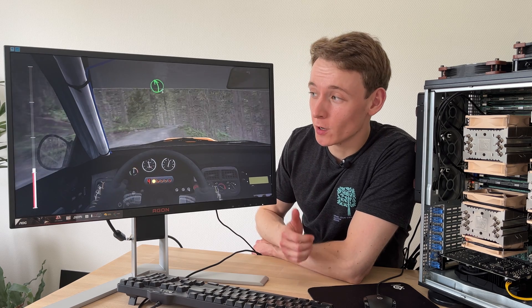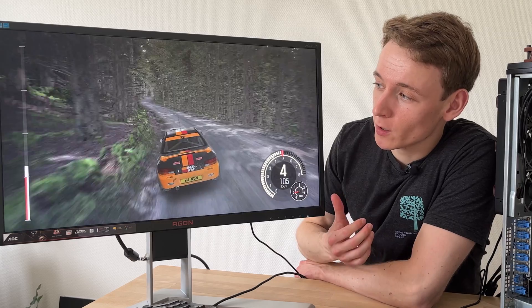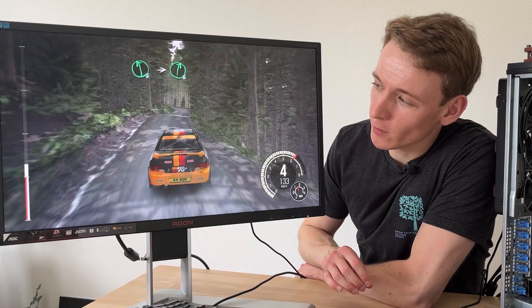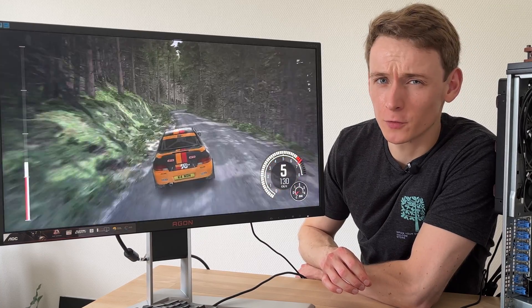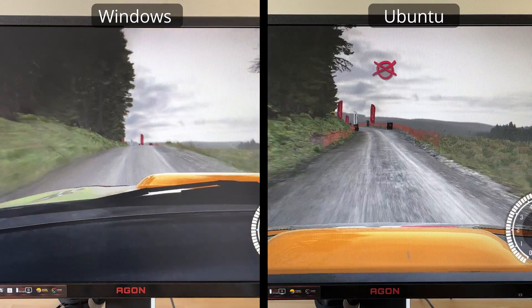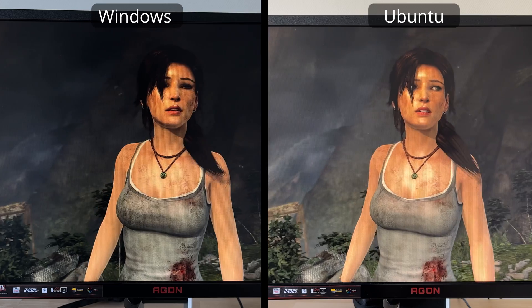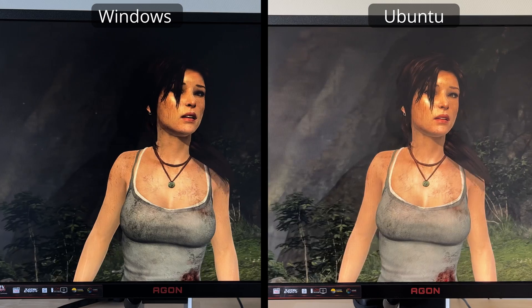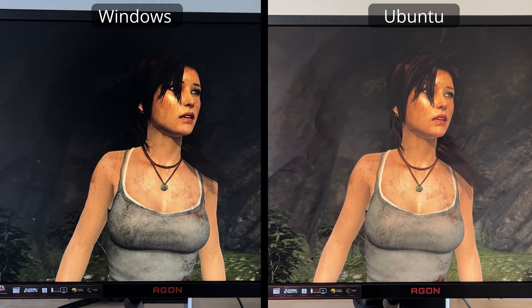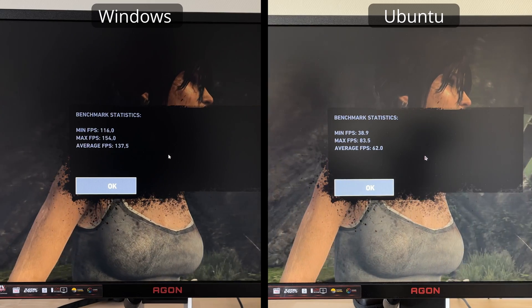Finally I also couldn't resist to quickly check out some gaming on Linux. While my personal Steam library list with official Linux support isn't great, I was able to give a one-to-one comparison with Tomb Raider and with Dirt Rally. But the performance on Linux isn't really that good. In Dirt Rally we went from averaging around 50 fps in Windows down to only a quarter of that at 12.9 fps average in Ubuntu. And in Tomb Raider it was a bit better — averaging 154 fps in Windows down to just over half of that at 83.5 fps average in Ubuntu. So yeah, not especially great.